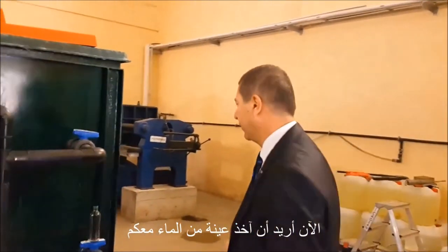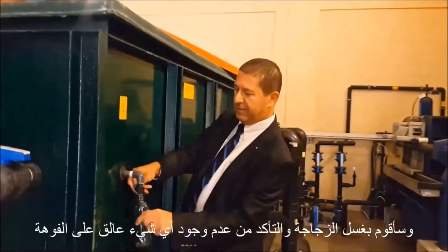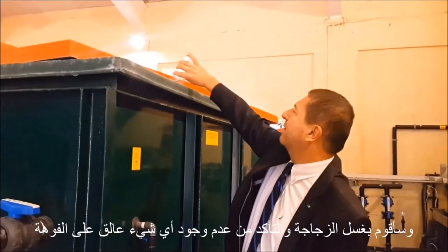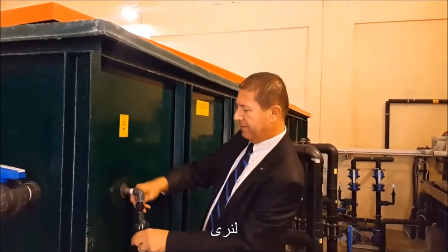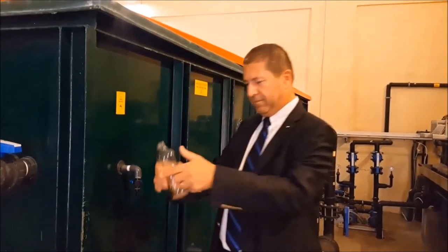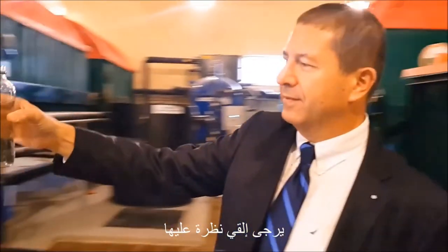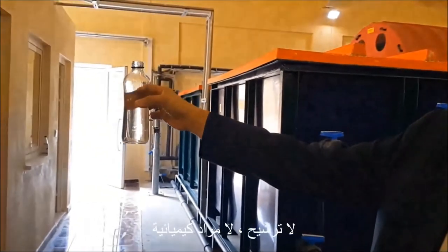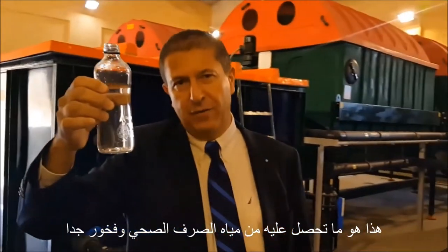I want to take a water sample with you. Here's the bottle. I'm going to wash the bottle and make sure there is nothing stuck on the nozzle. Beautiful — please take a look at it. No filtration, no chemicals. This is what you get from wastewater, and we are very proud of it.